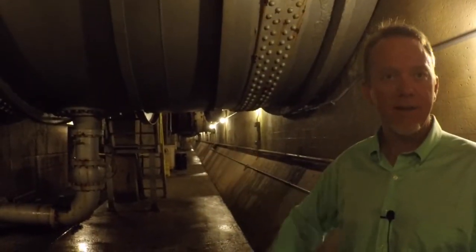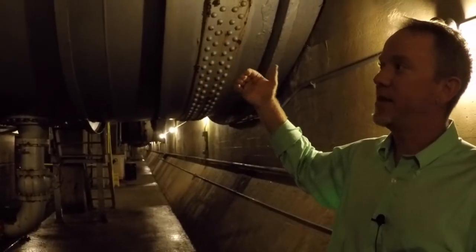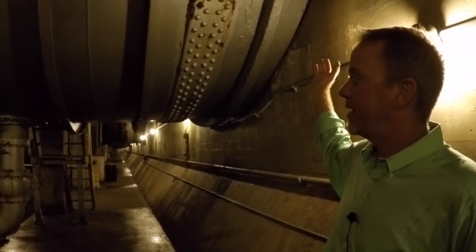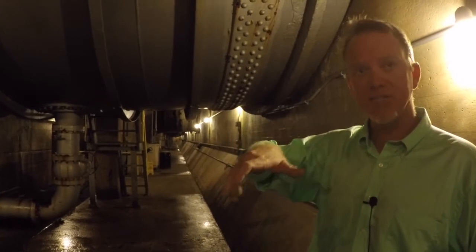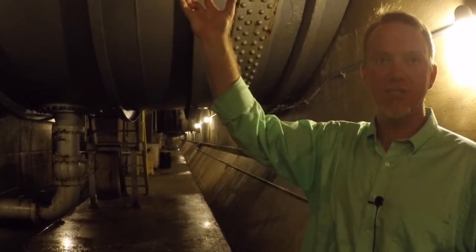Now we're in the penstock area of the powerhouse. This is actually the lowest point within the powerhouse. The penstock is actually the pipe, if you will, that connects the headwater, which is to the right of us here behind this wall. The headwater then travels down through the penstock, actually goes to the scroll case where it enters into the turbine. It actually turns the turbine. When the turbine turns, it turns the shaft, which in turn turns the generator.